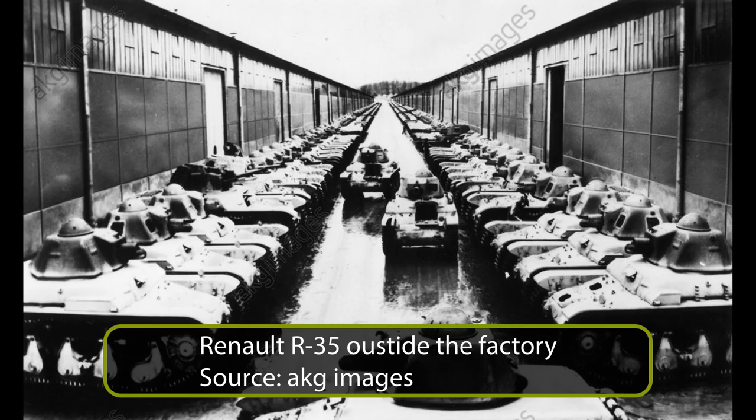The 1930s were a period of rapid rearmament and tank development. Many European nations were focusing on developing and improving their own tank forces, leading to more and more specialized and advanced fighting vehicles. France was not to be left behind, reorganizing part of its defense industry and starting new projects.